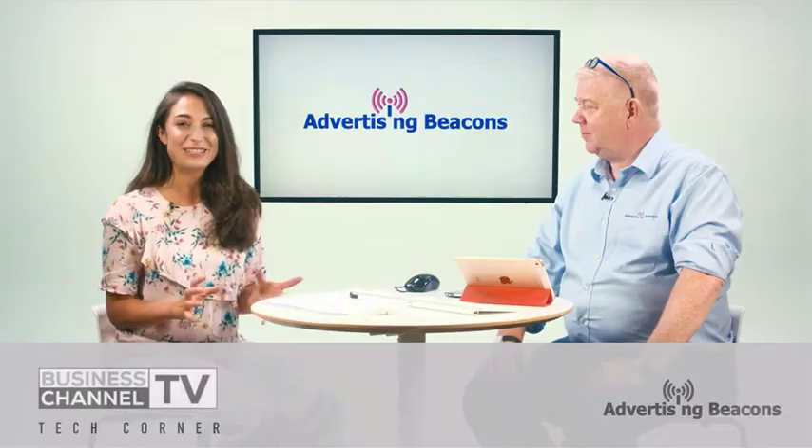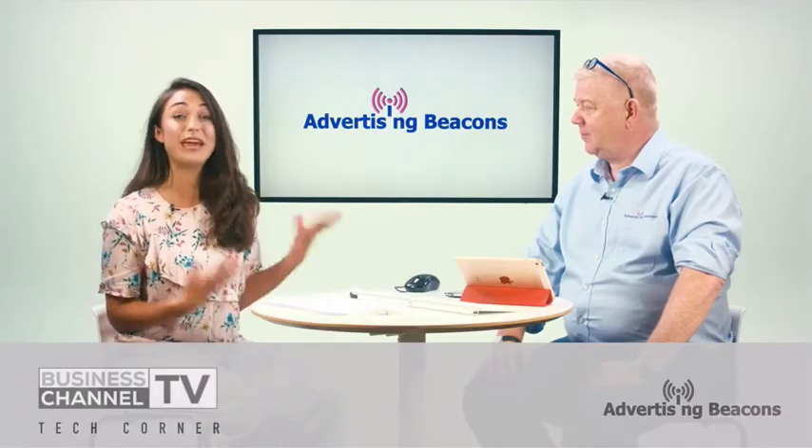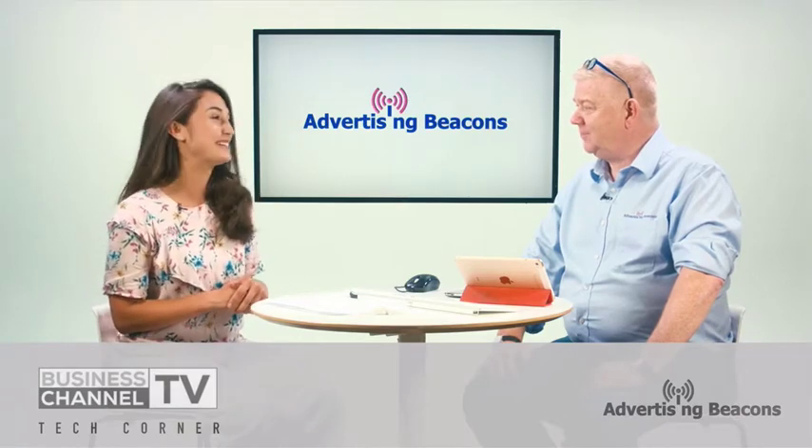Hello and welcome to another edition of Tech Corner. I'm Sheree and thank you so much for joining us. Tech Corner is all about showcasing and highlighting the newest tech and gadgets, so you can find out a little bit more before you buy. Today's topic is proximity marketing, and I'm here with expert Steve McGarvey from Advertising Beacons.